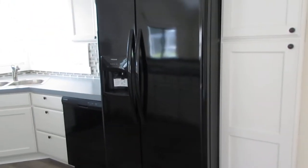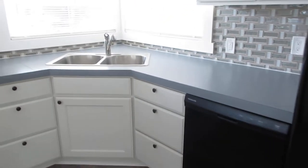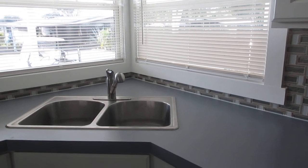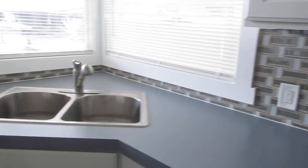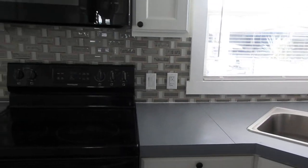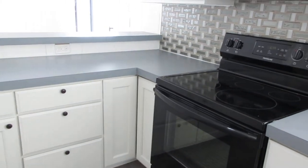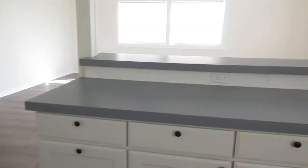New appliances — dishwasher, double stainless steel sink. It has two windows right over the sink, which is really nice. Got nice tile backsplash. Again, new appliances, lots of cabinets, a little lazy Susan in the corner over there. Look at all those drawers and cabinets. Gray countertops, and a little bar area that goes into the living room.